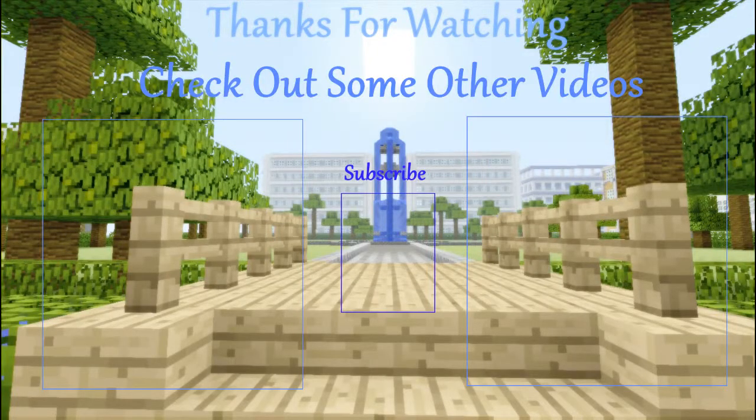I thought that video was pretty awesome, I hope you did too. Here are some other videos, and if you like those videos you can click in the middle and subscribe. Thanks for watching and I'll see you later.